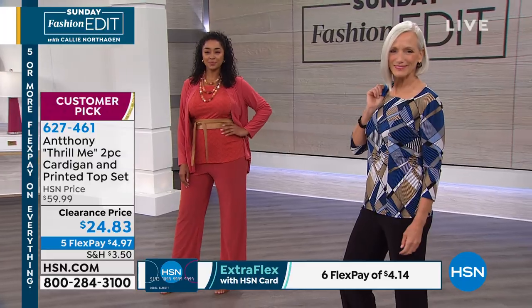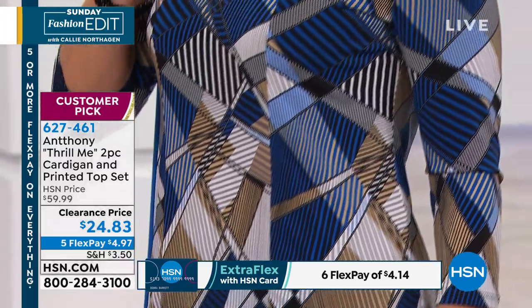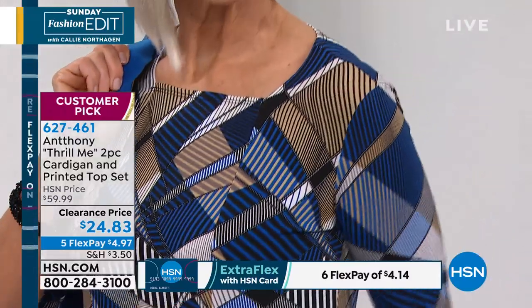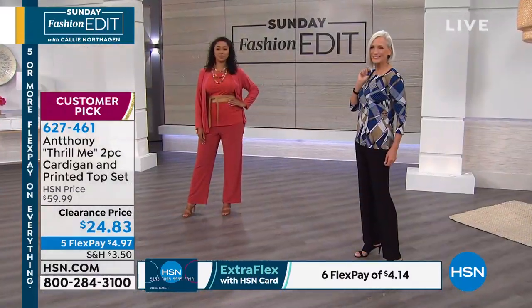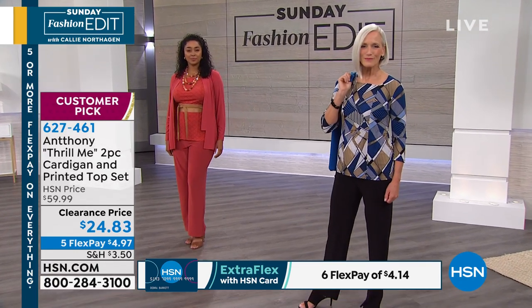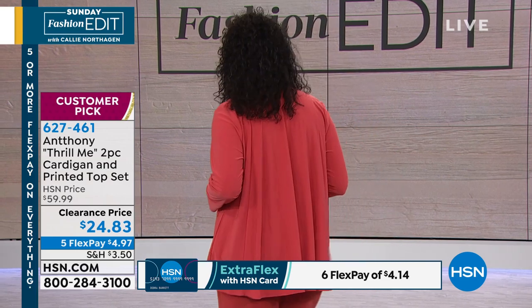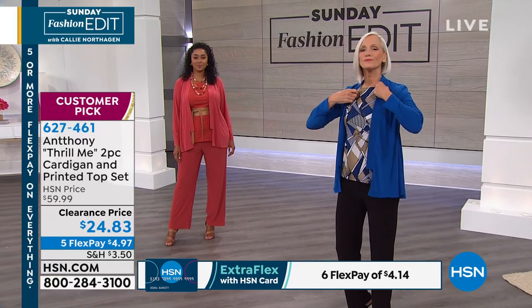Whether you've got Anthony pants or want to add more to your collection, we've got tons available on HSN.com. When this collection, called Thrill Me, was regular price at $60, it went on to become a customer pick. You are watching at the right time. This is why I want you to tune in right at the start of 10 every Sunday for our fashion edit, because we always have something big in store. This one is selling very quickly.